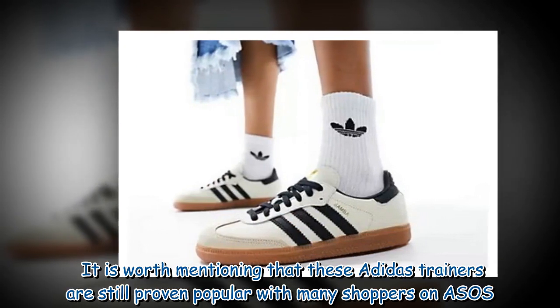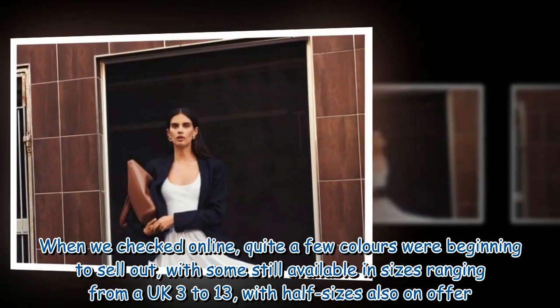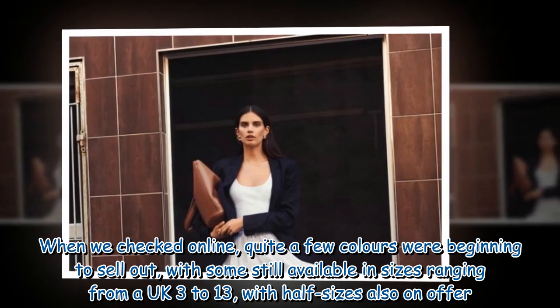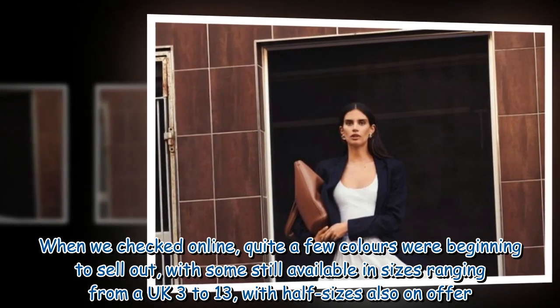These Adidas trainers are still proving popular with many shoppers on ASOS. When we checked online, quite a few colours were beginning to sell out, with some still available in sizes ranging from UK 3 to 13, with half sizes also on offer.